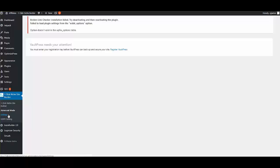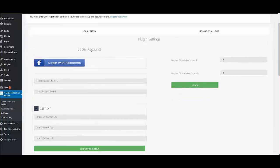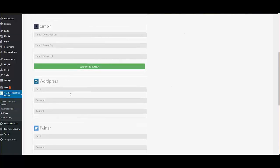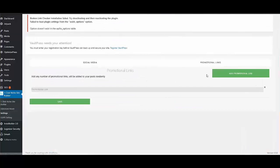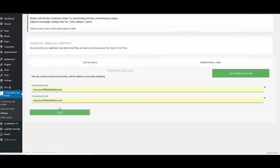In the Settings section, you can input your social media accounts for Facebook, Tumblr, WordPress, Twitter, Reddit, and Blogger. You can also add multiple promotional affiliate links, then simply save so they rotate.